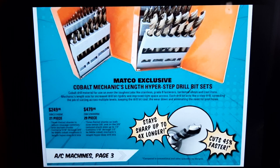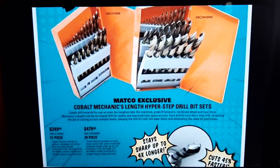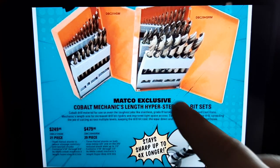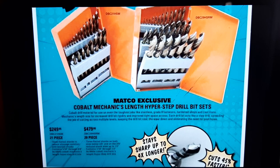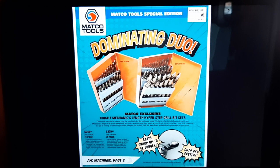On the Matco cobalt exclusive — Matco exclusive cobalt mechanics length Hyperstep drill bits. I want you guys to note: I just bought the max and they're stubbier than the mechanics length, so there is a difference. But the mechanics length are nice. $249 is not a bad price for the 21-piece set with most of your common sizes. $479 for the big set — I understand it's high, but they are exclusive and these are actual cobalt, not coated — actual cobalt drill bits, and they do work.